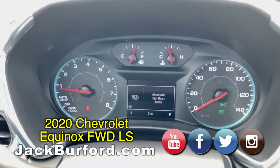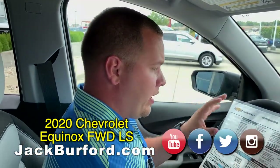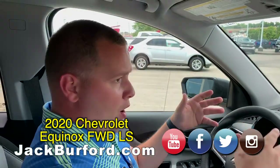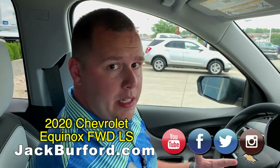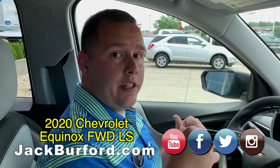Some really awesome features — the Forward Collision Alert is on there as well. It's going to help alert you when there's a collision imminent in front of you. So a lot of really advanced safety features on your LS Equinox.